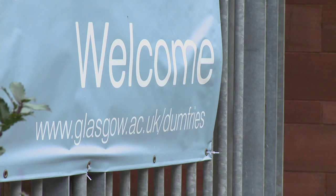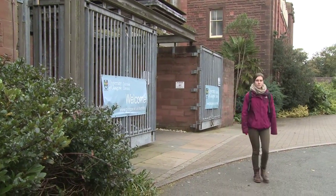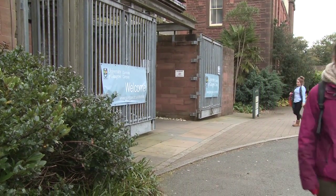I'm Henrietta Schultz. I'm a student at the University of Glasgow studying environmental stewardship, and I'm studying here in Dumfries at the Creighton campus.